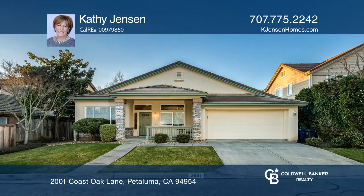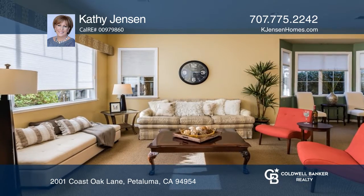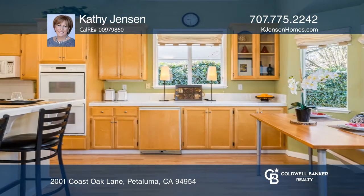Welcome to this single-story home with three bedrooms plus a den located in the desirable Cross Creek neighborhood. Enjoy the morning sun on the covered front porch or cook in your open kitchen with double ovens, a pantry, and more.